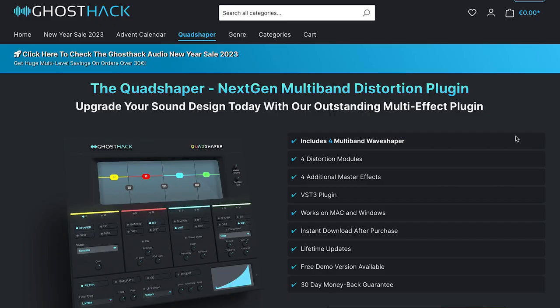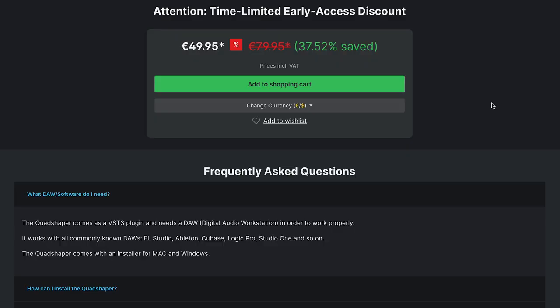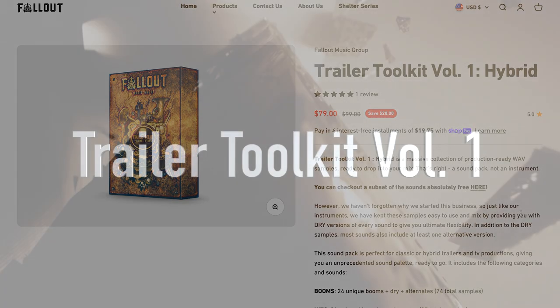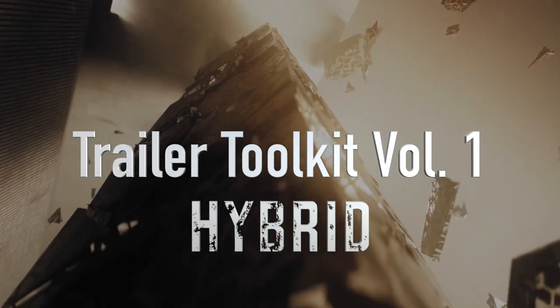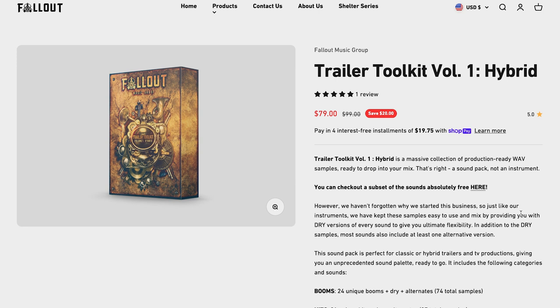New release at Ghost Hack — they've got the Quad Shaper, a next-gen multi-band distortion plug-in. Limited time offer, €49, normally 79 euros. Fallout Music Group's release Trailer Toolkit Volume 1: Hybrid — this massive collection of production-ready wave samples is available on special at $79, normally $99.